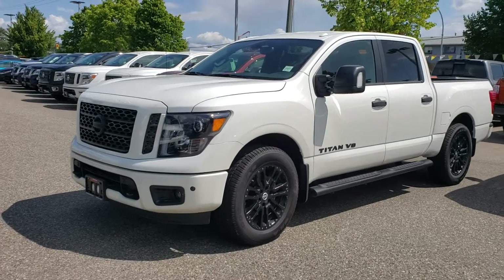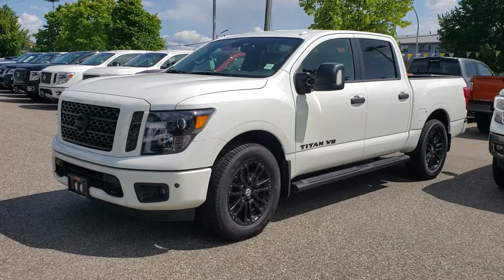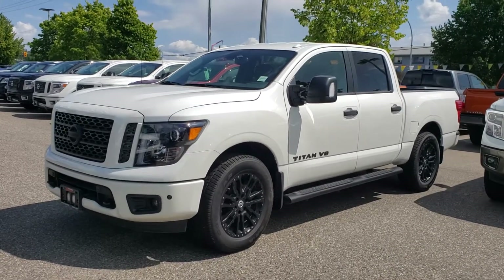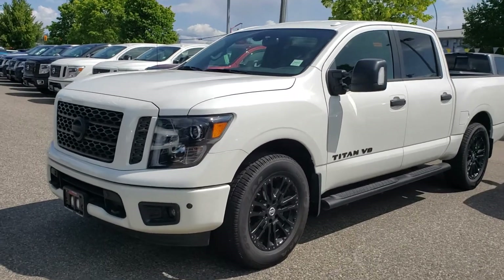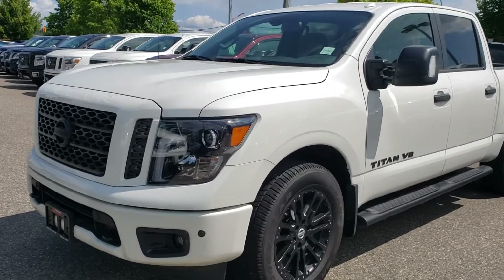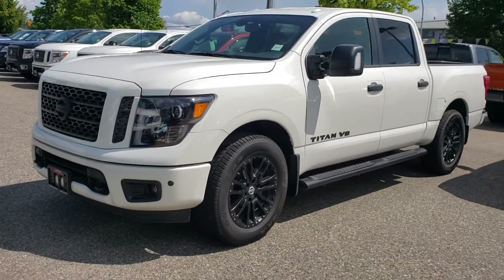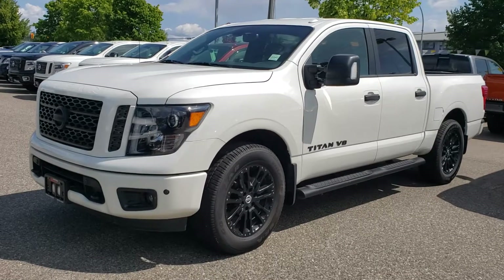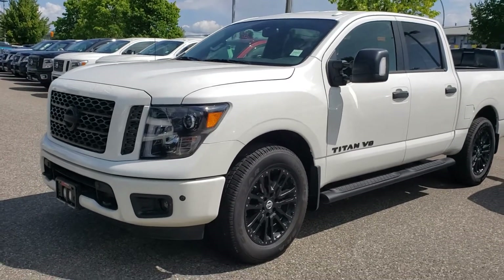Hey, DJ Avery here at Northland Nissan Prince George. I just want to shoot you off a quick video on this 2018 Nissan Titan Midnight Edition. You know the pictures don't really do it justice, so I'll get right into it. Under the hood is a 5.6 liter V8 matched to a 7-speed automatic transmission, pushing about 390 horsepower and 394 pound-feet of torque.